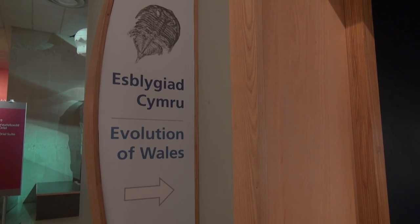I'm here with Eleanor Johnston, a geology facilitator here at the National Museum in Cardiff. Thank you for taking your time to have a few questions with me. No problem. If you could just give me a bit of info about the actual exhibition and the evolution of Wales itself.